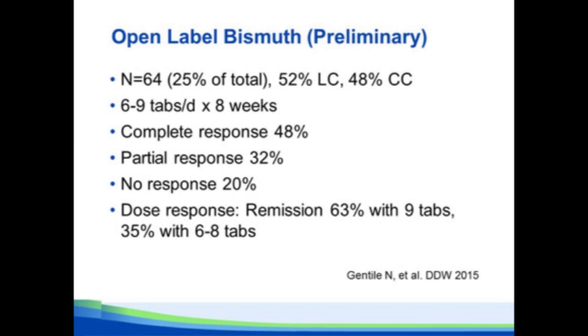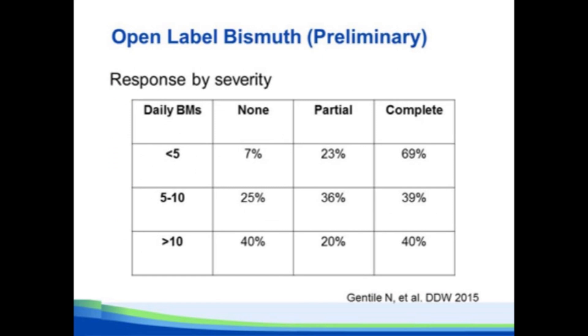We just looked at our experience at Mayo with 64 patients — open label, not randomized, not controlled. About 25% of our microscopic colitis patients were treated with Pepto-Bismol, roughly half lymphocytic and half collagenous. Dose ranged from six to nine tabs per day, and we assessed response at eight weeks. We saw complete response in 48%, partial response in 32%, and non-response in only 20%. When we broke it down by subgroup, there was a dose response: nine tablets per day gave a remission rate of 63%, versus only about a third for those treated with fewer than nine per day. Patients with mild diarrhea — less than five stools — had a complete remission rate of 69%, compared to about 40% for those with more severe diarrhea.